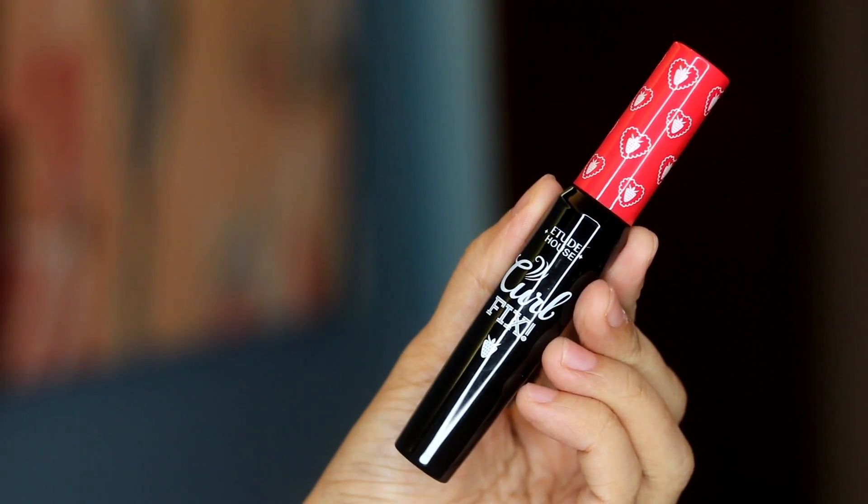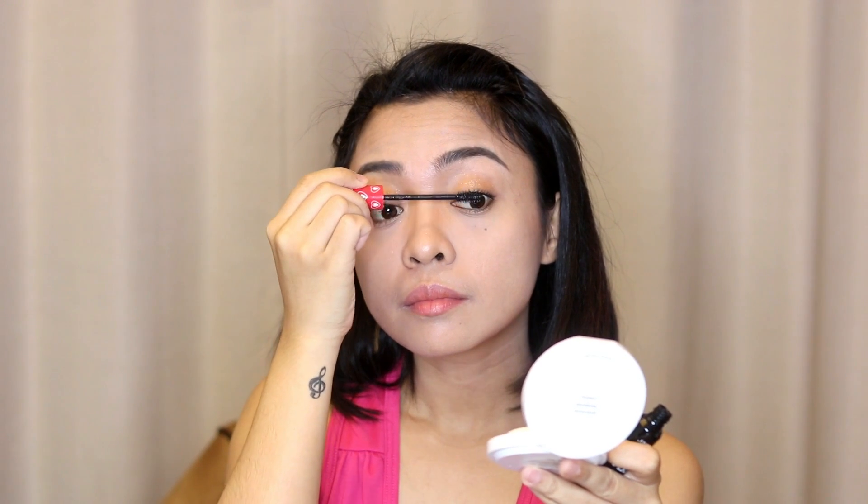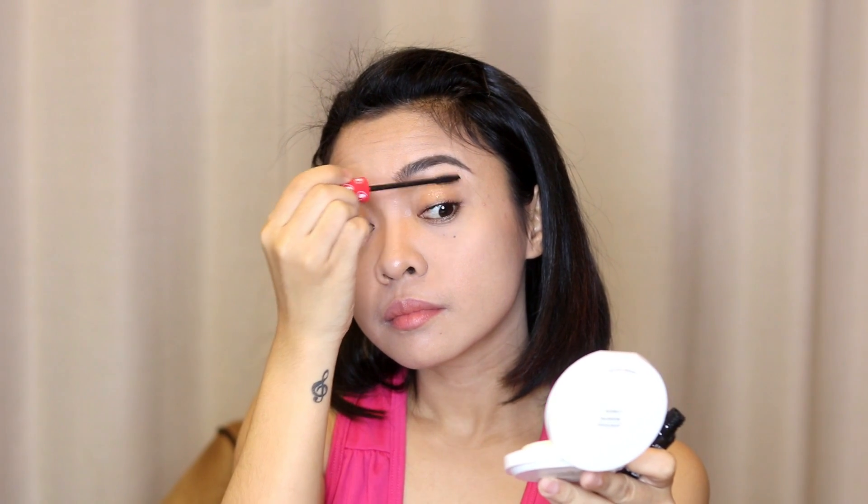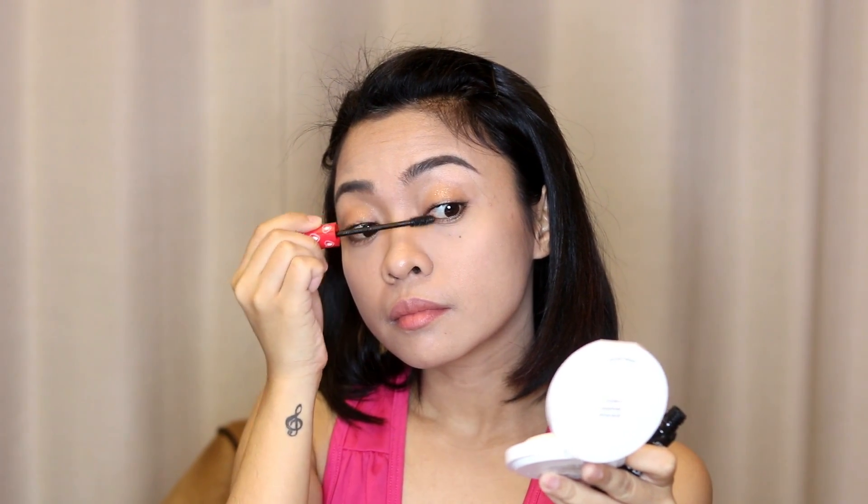Then to open up the eyes a little bit more, I use my most favorite mascara from Etude House — the Lash Perm Curl Fix Mascara in black. It stays up to 24 hours and doesn't smudge. I also apply it on my lower lashes for that doll eye look.